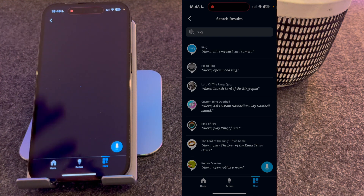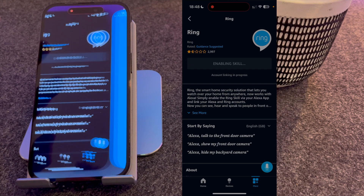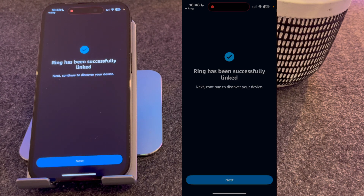Select the Ring skill and press Enable to use. Select Agree and Continue to link your Amazon and Ring accounts. You should then see a message saying that Ring has been successfully linked.